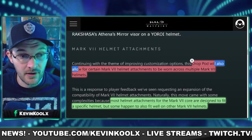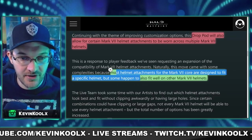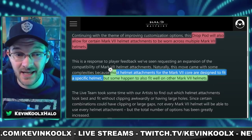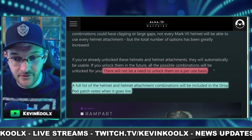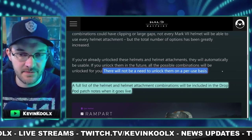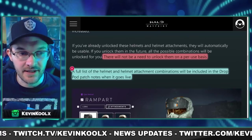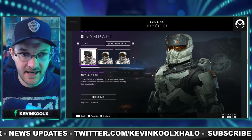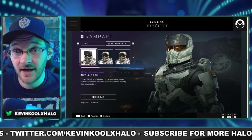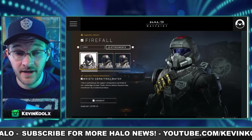There's additional cross-core customization we didn't know about until this blog: this drop pod will allow certain Mark VII helmet attachments to be worn across multiple Mark VII helmets. Most attachments are designed to fit a specific helmet, but some happen to fit other Mark VII helmets. Importantly, there's no need to re-unlock your visor or attachments — if you have it unlocked once, that's all you need. A full list of compatible attachments will be available at the release of the patch notes. For example, the Soldier helmet attachment on the Rampart helmet, a Mark VB visor on your Mark VII core, and a War Master attachment on the Firefall helmet with a Rakshasa visor.